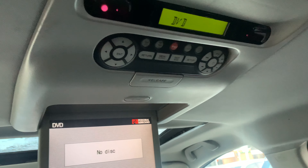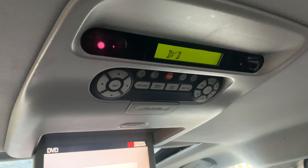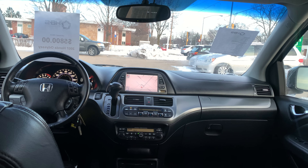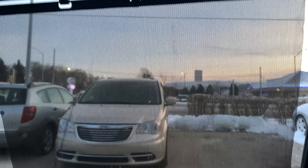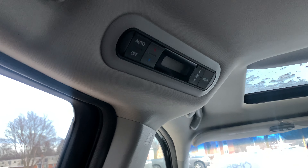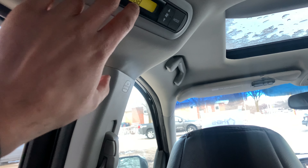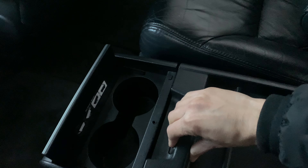There's a TV in the rear, and there's also a remote for it that you can release from the back. This vehicle is equipped with factory sun shades, and we have one right over here as well. Right over here we have the climate controls for the rear passengers.